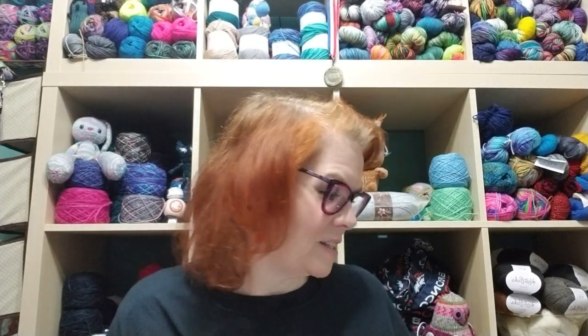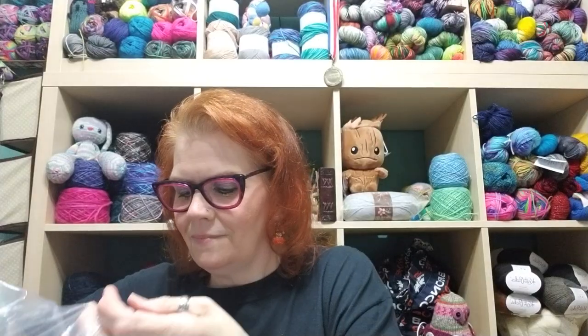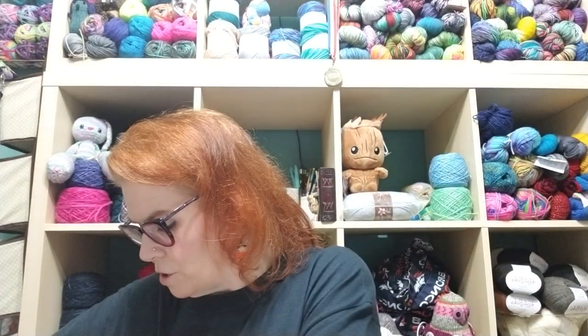I got to talk to Sherry of Notey Yarns, and the girl who does Forbidden Fibers. I have some yarns to show you — I ordered some yarn when I thought we might not get to go to Mississippi, so I have a lot to show. Let's get into it.